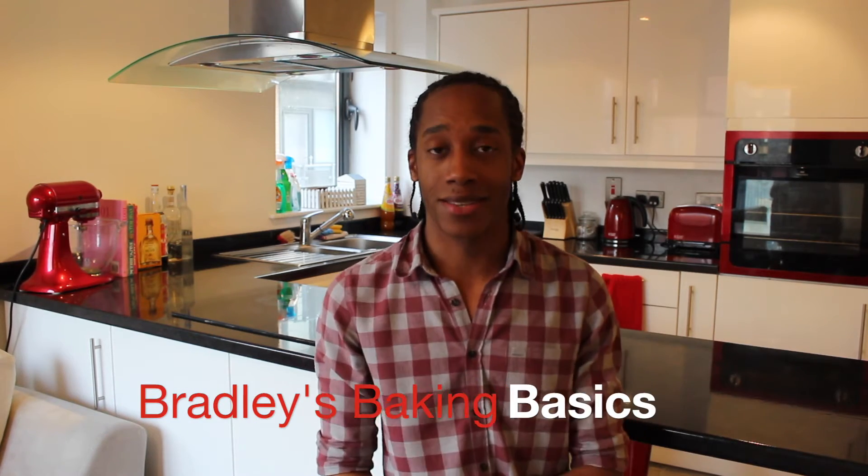So, to make up for the lack of videos since the 12 days of Christmas, I've set myself a challenge and we're working on a brand new series for you. Welcome to Bradley's Baking Basics. My favourite part of baking is being really creative in the kitchen.